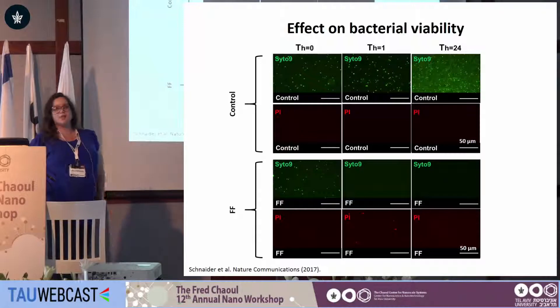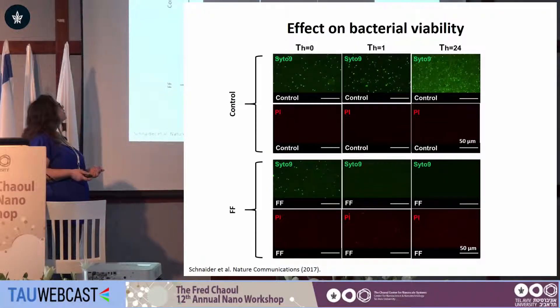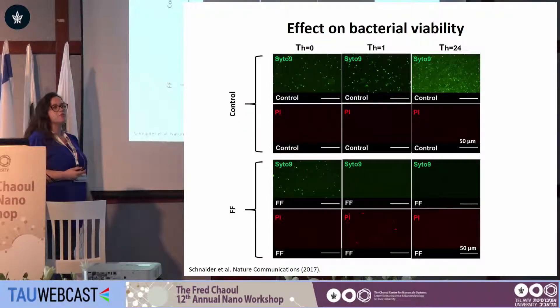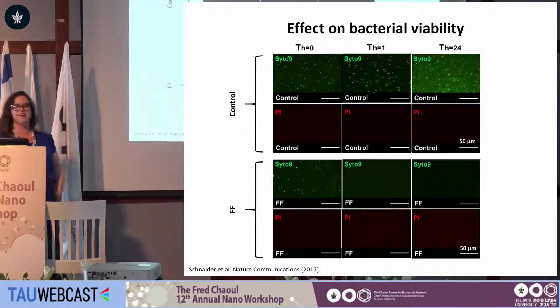The next question was: are we actually killing bacteria or only inhibiting their growth? To assess this, we utilized two fluorescent dyes — SYTO9, shown in green, indicative of live bacteria, and propidium iodide, shown in red, indicative of dead bacteria. We can see that after 24 hours there is complete proliferation of control bacteria, but even after a single hour of diphenylalanine treatment, we see no proliferation and actual bacterial cell death, which persists for 24 hours.